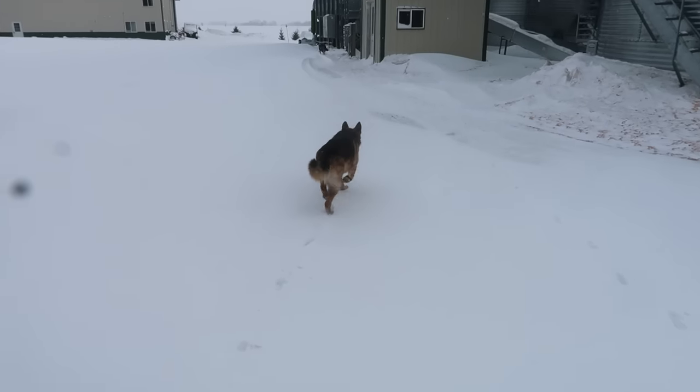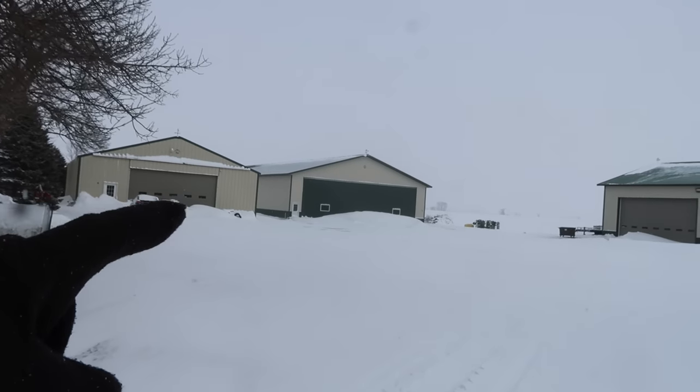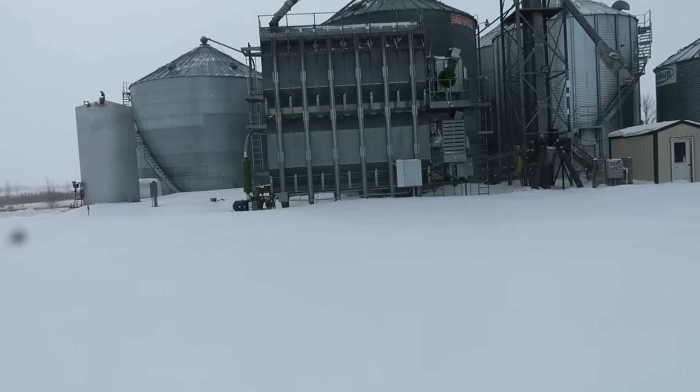Even more exciting than all this snow that I can hardly walk through is the fact that we just hit a million subscribers — one million subscribers — which means Anna, you get a tractor ride! Unfortunately it's going to be in the snowblower because that's the only tractor in the heated shop and I don't want the other ones to gel up on me, and I kind of need to blow some snow anyway.